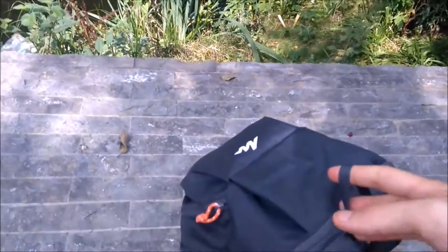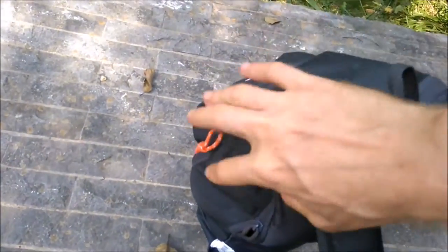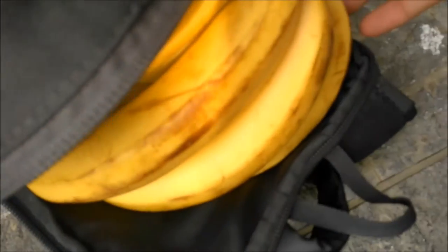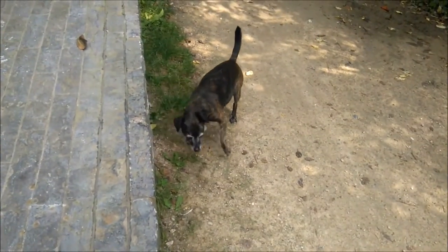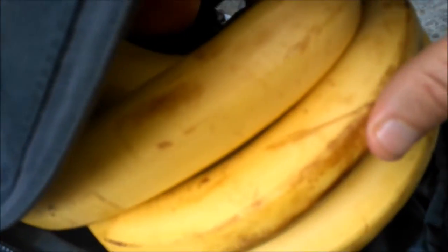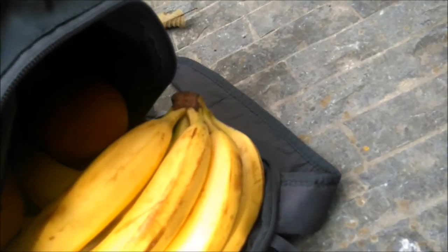I'll show you the goodie bag for a fruitarian diet. Starting from the backpack — we've got bananas, avocados, fruit, and mandarins in the bottom. That's going to be probably about a day's worth.